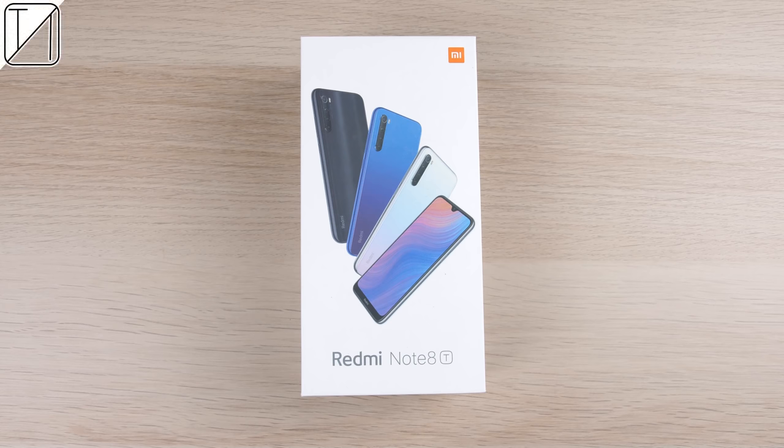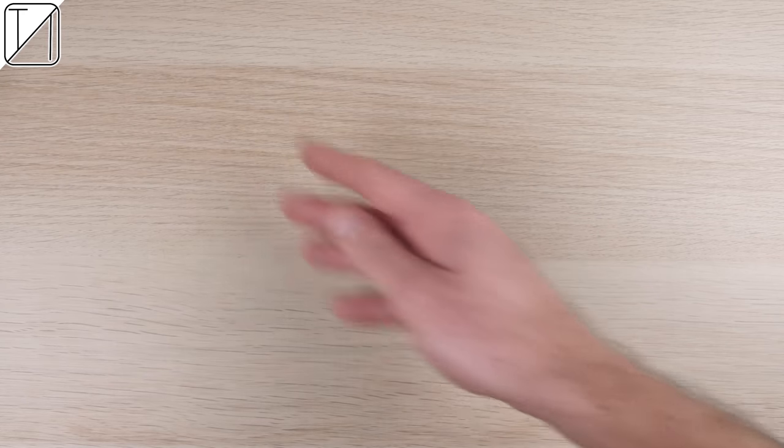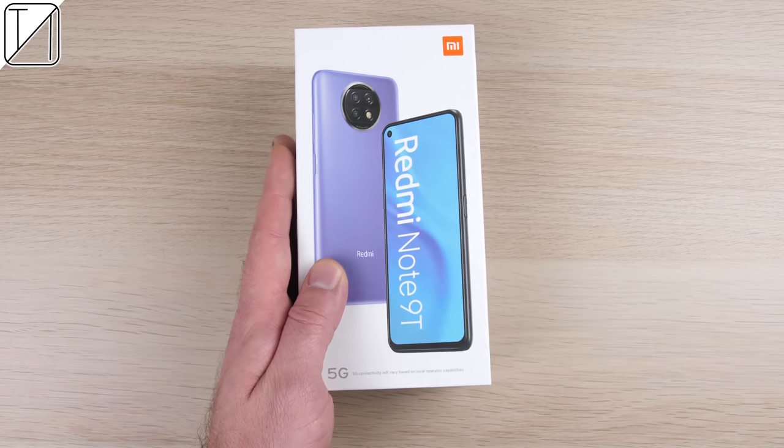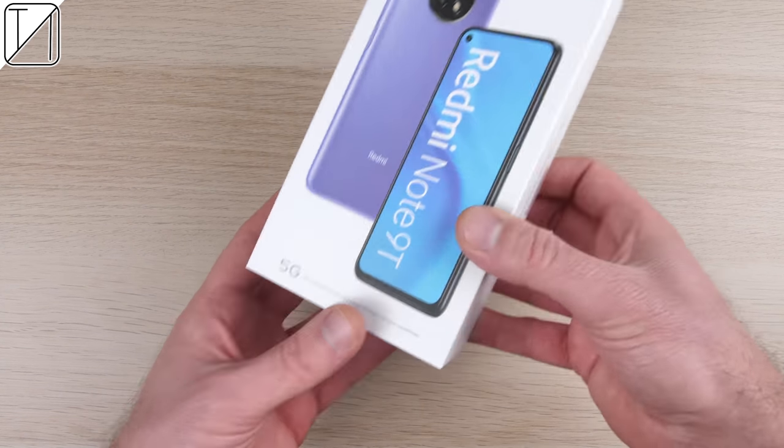This is the Redmi Note 9T, an affordable 5G smartphone for the masses.